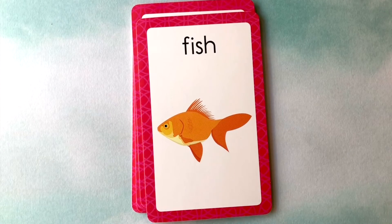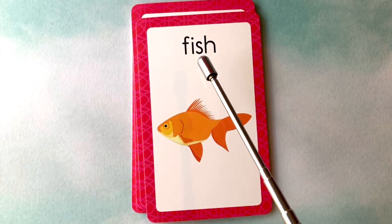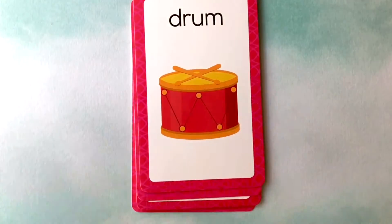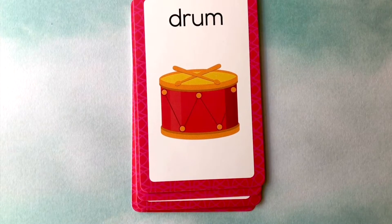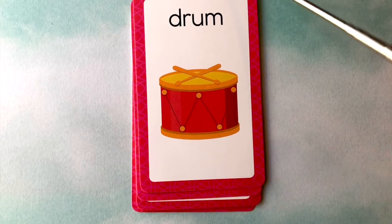This is a fish. F-I-S-H. Fish. This is a drum. D-R-U-M. Drum.